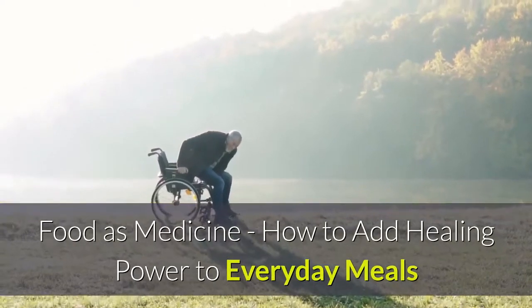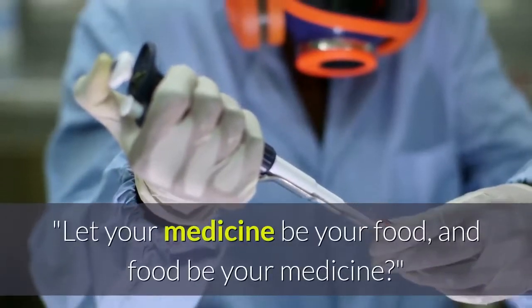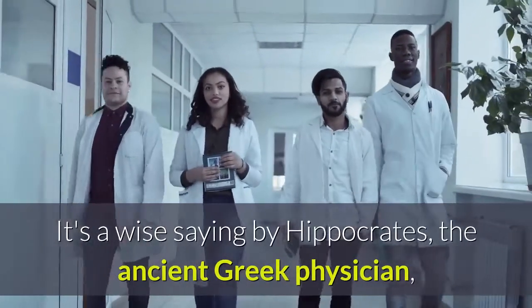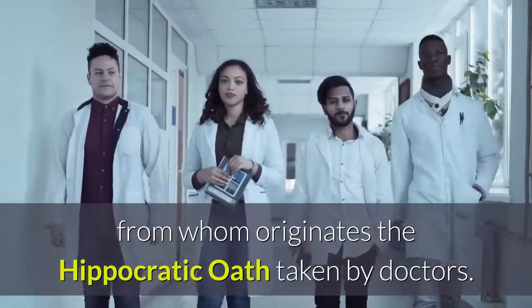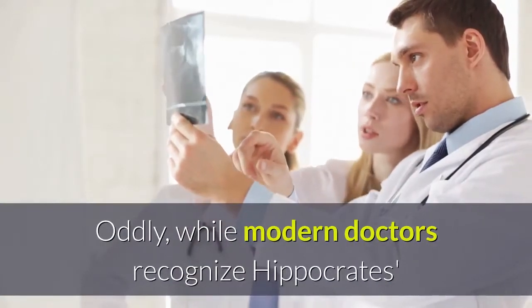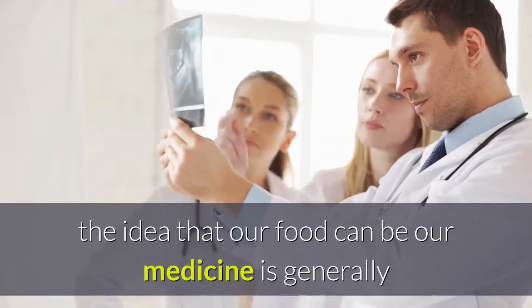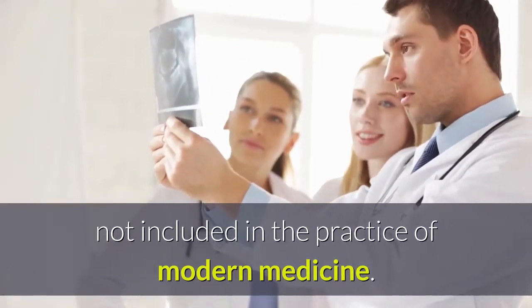Food is medicine — how to add healing power to everyday meals. Have you ever heard the ancient saying, 'Let your medicine be your food, and food be your medicine?' It's a wise saying by Hippocrates, the ancient Greek physician, from whom originates the Hippocratic Oath taken by doctors. Oddly, while modern doctors recognize Hippocrates' contribution to medicine in the form of the oath, the idea that our food can be our medicine is generally not included in the practice of modern medicine.